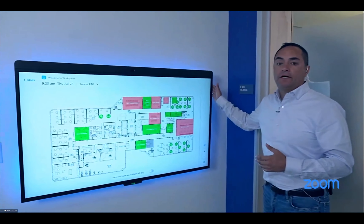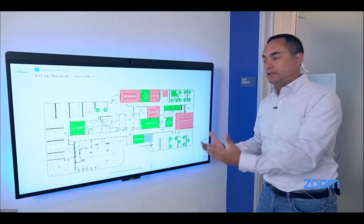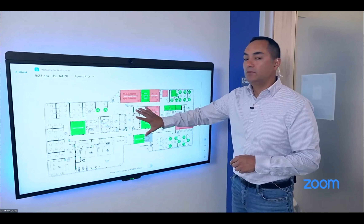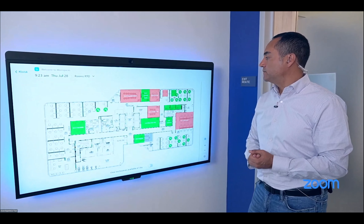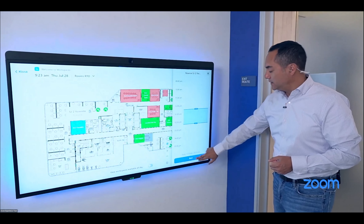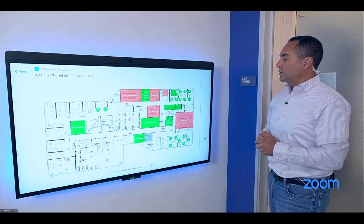Another thing on the kiosk was a workspace reservation button. We want to show you an even better solution — the DTEN ON device, which we've started deploying throughout the floors here at Zoom HQ. Right when we walk into the office, I can see a live floor plan of what's available. It's completely customizable — you upload your floor plan and get a live snapshot of all rooms, shown simply in red or green.